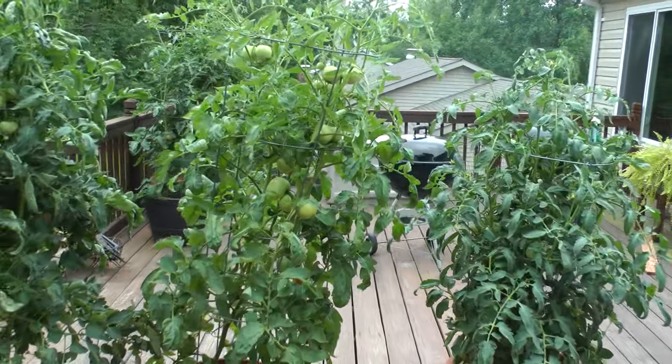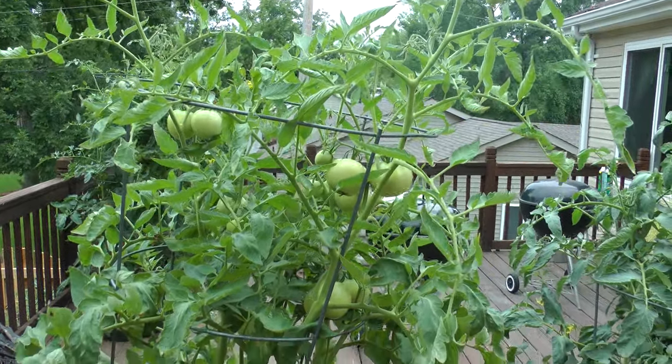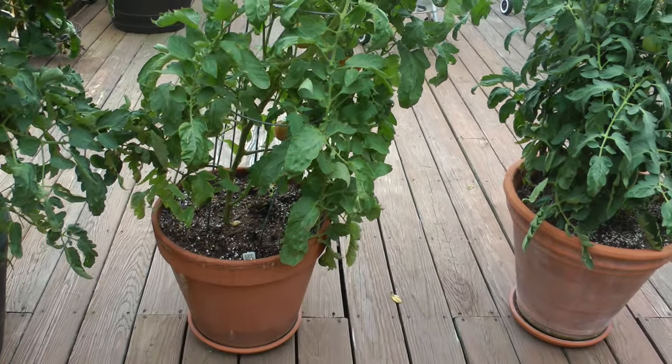It may actually have more tomatoes on it. And the tomatoes are larger. And they're ripening faster. So this is an early girl.